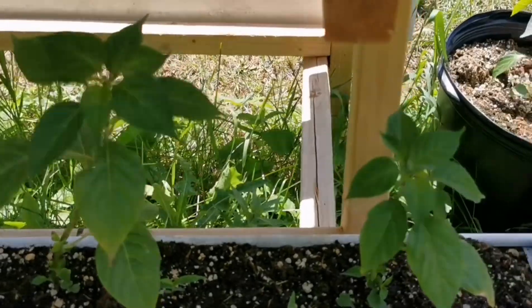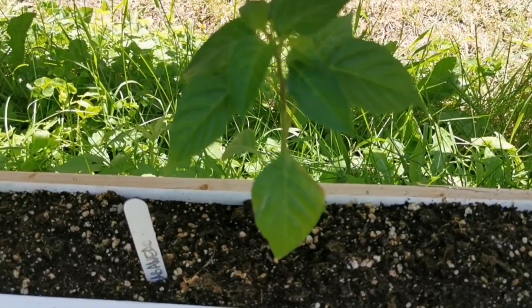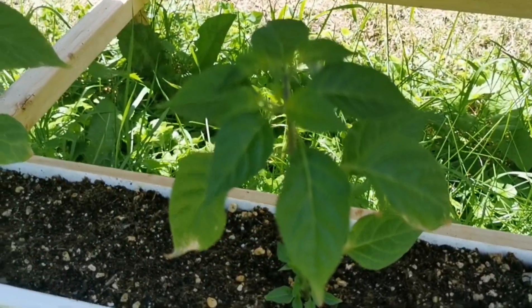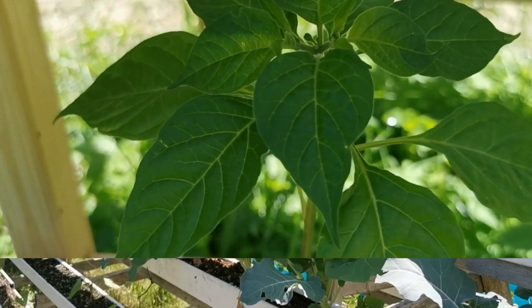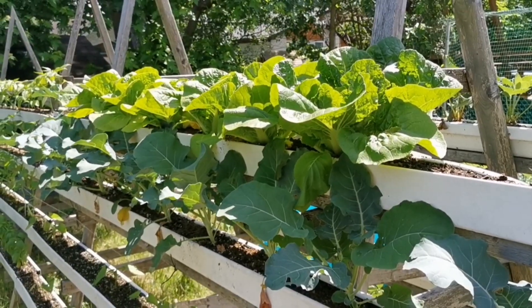On the third level I've got habanero peppers — the variety is Hot Paper Lantern. These guys haven't started setting fruit yet, but when they do the fruit is absolutely scorching.